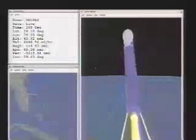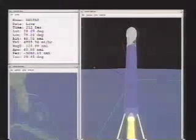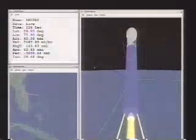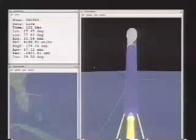And we have a range liftoff time of 06 hours, 47 minutes, 41.366 seconds — that's GMT, of course. Now passing T plus 220 seconds at an altitude of 46 nautical miles, downrange distance now 176 nautical miles, and a velocity of 8300 miles per hour.